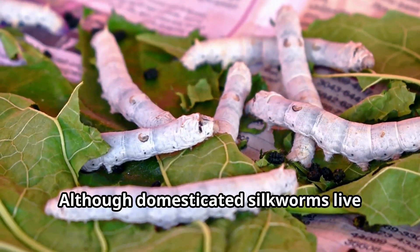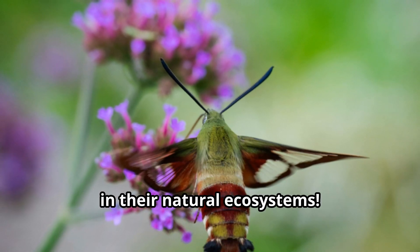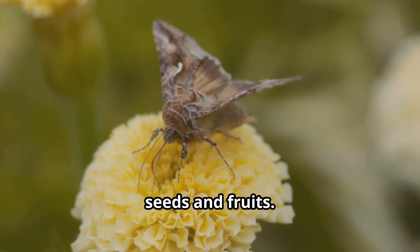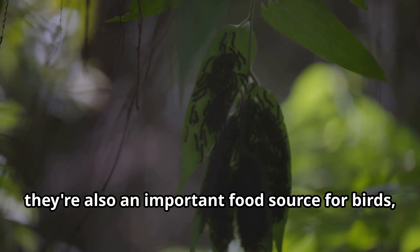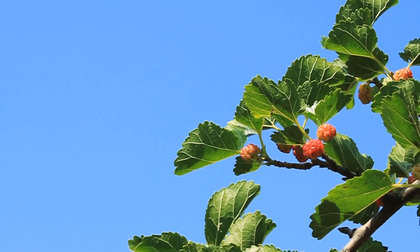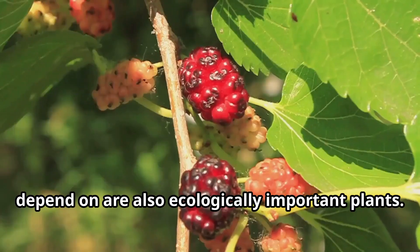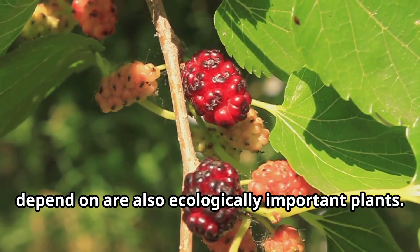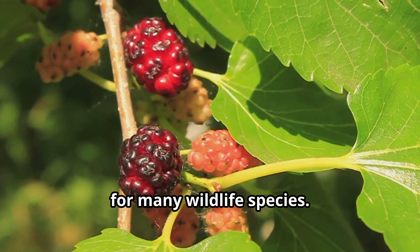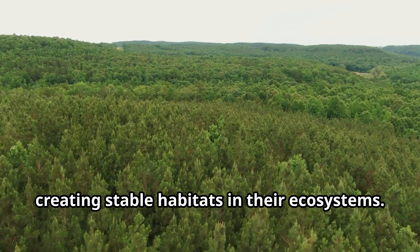Although domesticated silkworms live entirely under human care, their wild relatives play important roles in their natural ecosystems. Wild silk moths are pollinators, helping flowers reproduce and produce seeds and fruits. As caterpillars, they're also an important food source for birds, bats, and other predators. The mulberry trees that silkworms depend on are also ecologically important plants. Their deep root systems prevent soil erosion, and their leaves and fruits provide food for many wildlife species. Mulberry trees can live for hundreds of years, creating stable habitats in their ecosystems.